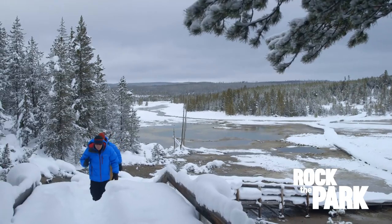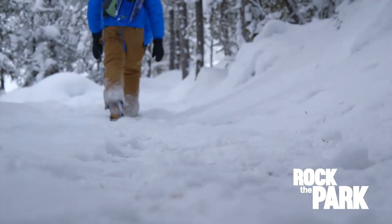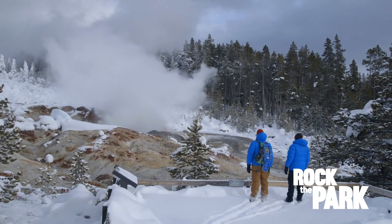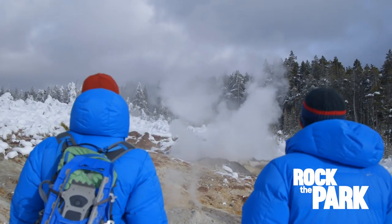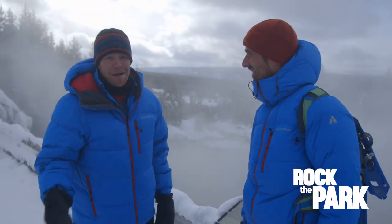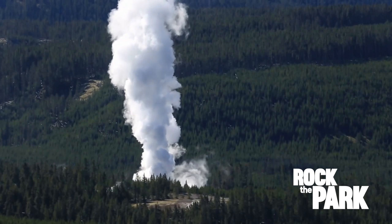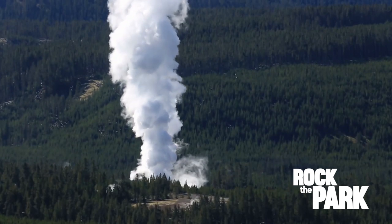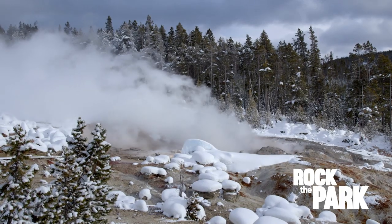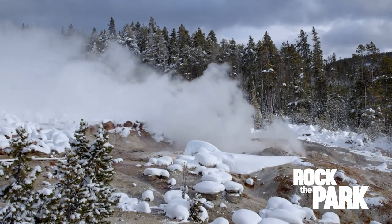Now it's time to check out the back basin and the tallest geyser in the world — this is Steamboat Geyser. When it erupts it's over 300 feet. The chances of it erupting on the one day we're here probably won't happen, but you never know. The last major eruption was in September 2014 but it's totally unpredictable. In between you get these mini eruptions of 10 to 40 feet.